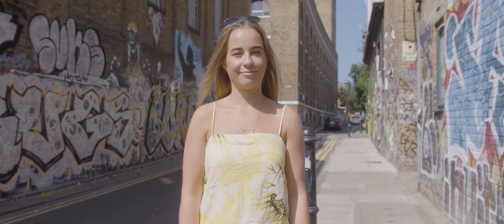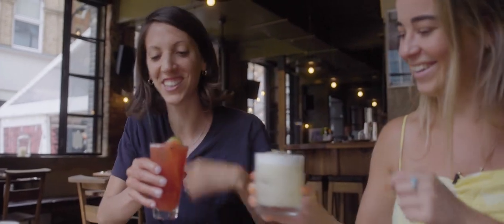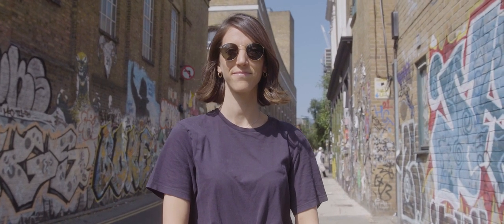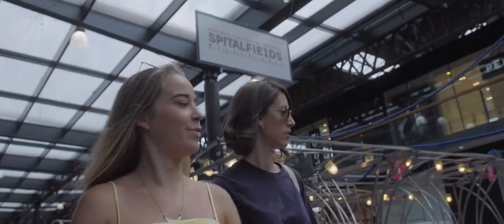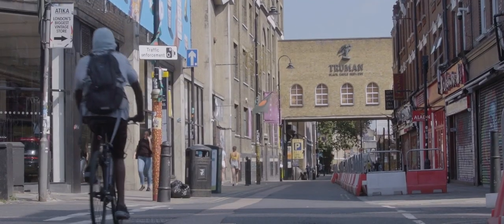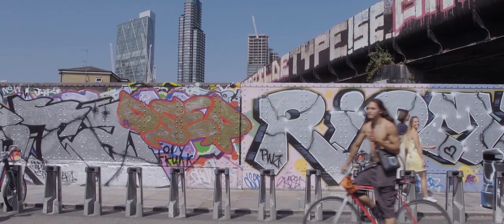Hi, I'm Sophie Knight, visuals editor at Condé Nast Traveller. And I'm Catherine Sohn, travel and lifestyle writer and Condé Nast Traveller contributor. And this is our favourite London neighbourhood, Shoreditch. I've lived in Shoreditch for four years now and still find myself stumbling over new hidden gems every day. So here are some of our favourite local Shoreditch spots for you to check out.